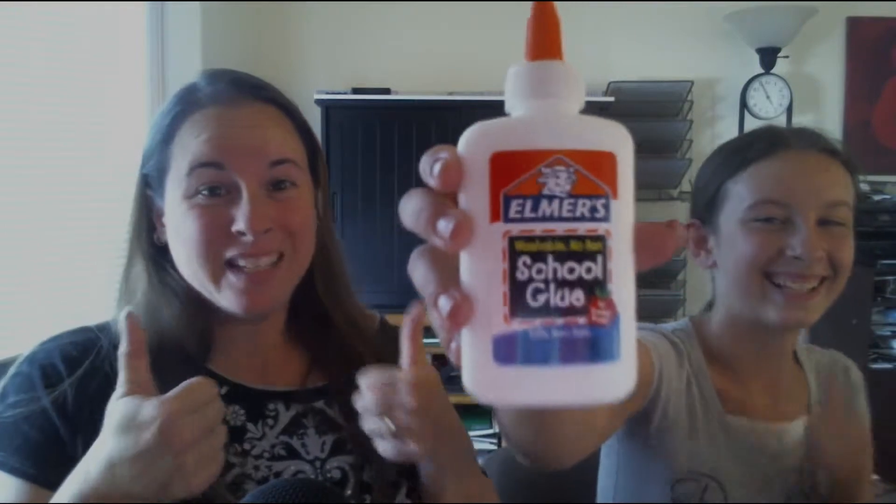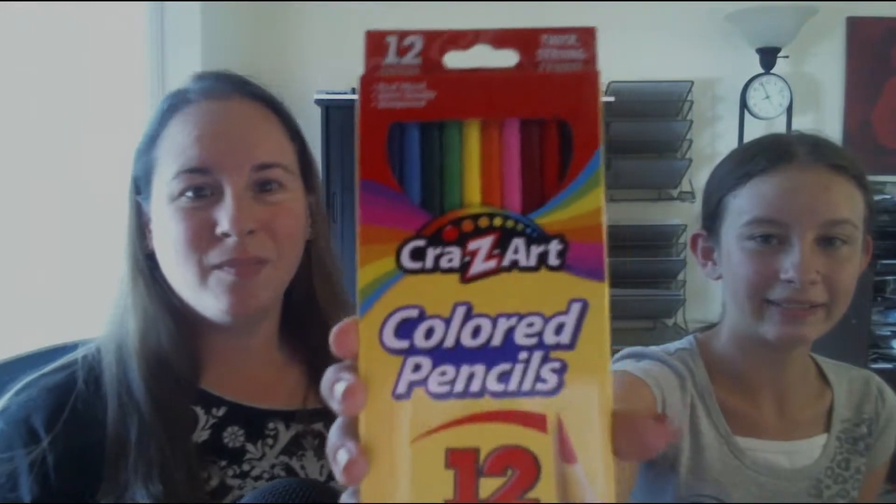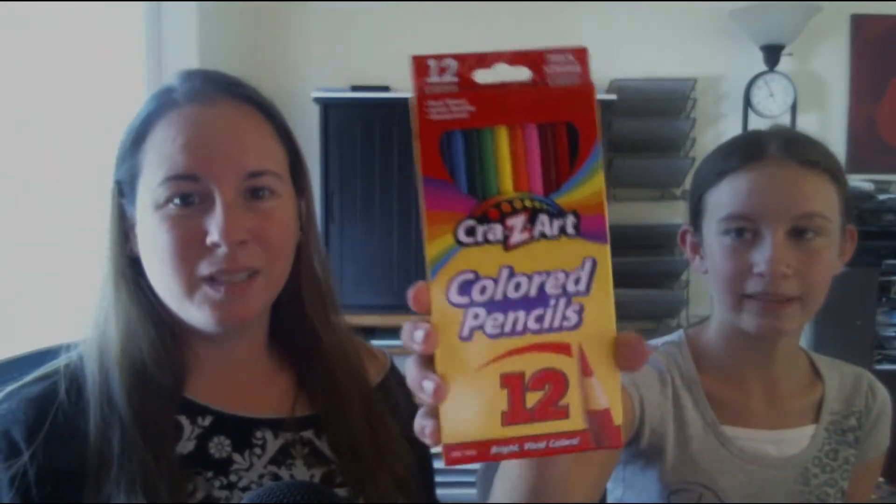We have Elmer's glue. I like that because I'm almost out so this is good. You know the good thing about having artistic children that like to enter stuff — they win things for you. So it's exciting. We also got colored pencils — 12, again Crazy Art. Seems to be the theme. Like those.